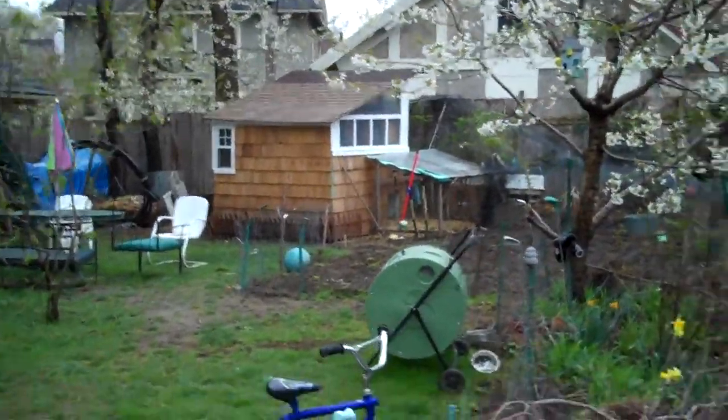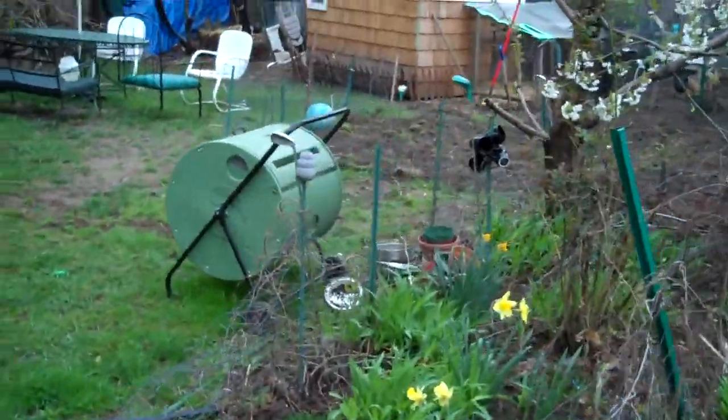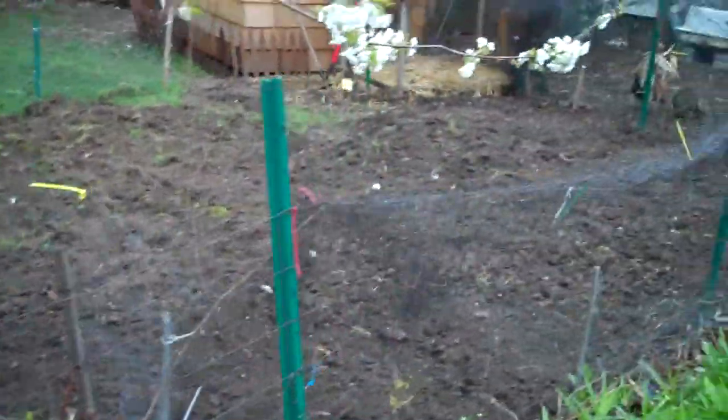Out back here you can see the coop shed. And there's a composter — a little barrel composter that we free-cycled off the street. One of our neighbors put it out on the curb.